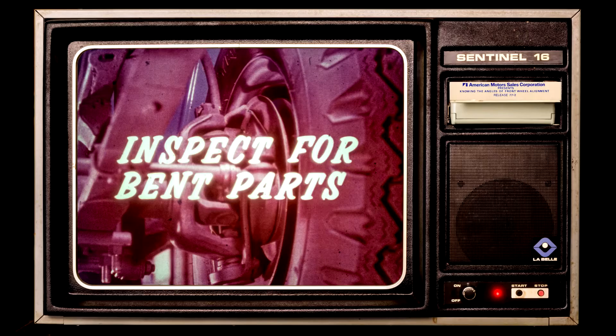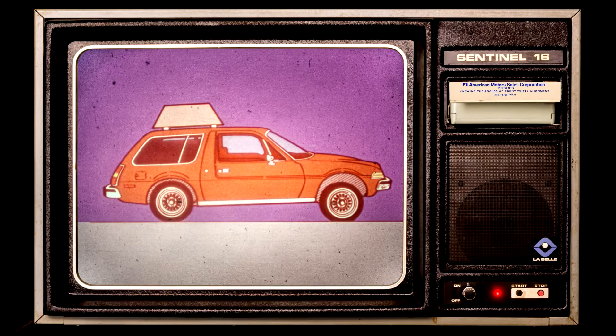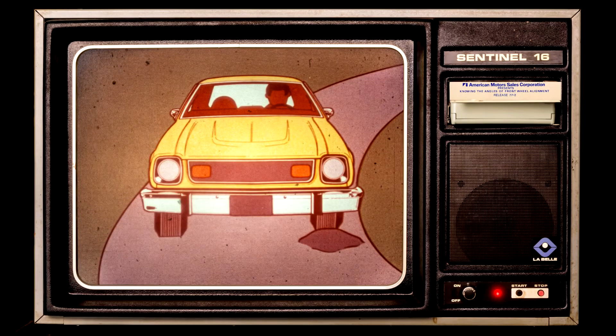But before you shim the spring pads, you better inspect for bent parts because that could cause the problem. Bent parts could change the front end alignment on any vehicle. They sure could. In fact, even the load on the vehicle can affect the alignment. To maintain good handling and tire wear characteristics, the front end parts are designed to automatically change alignment angles to compensate for cornering and rough road conditions. When a wheel moves up in relation to the car, the top of the wheel moves outward, producing a positive camber condition.